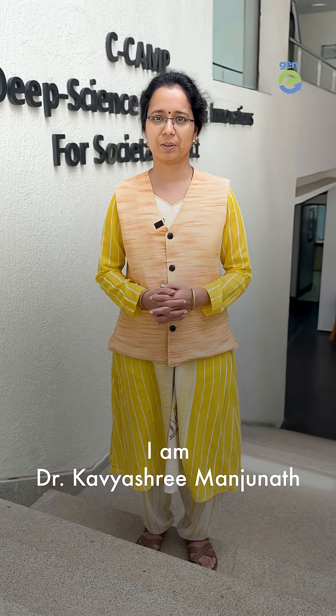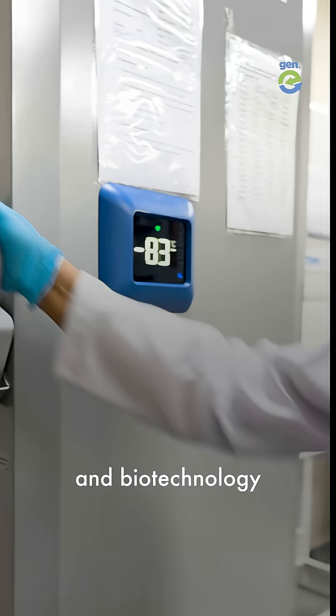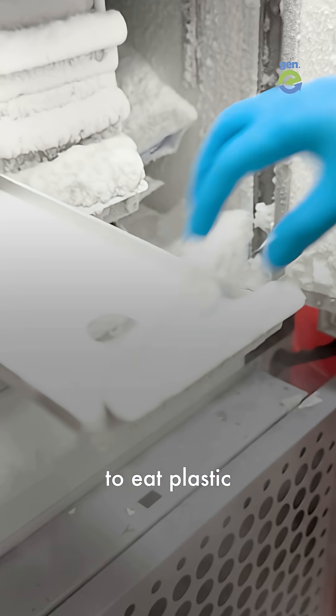Hi Jenny. I'm Dr. Kaveshi Manjanath, founder at Aprathima Biosolutions. Aprathima is using AI and biotechnology to train enzymes to eat plastic.